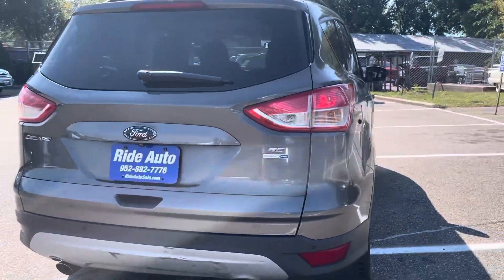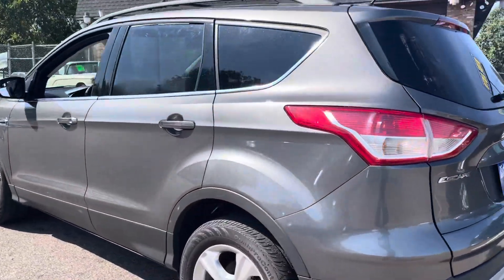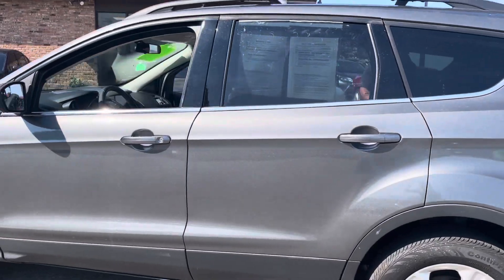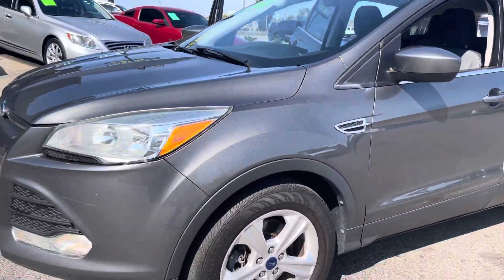I just had the vehicle washed and detailed. It's got the dual factory exhaust, factory tinted windows, roof rack, alloy wheels, and nice tires. The body's in really nice shape. It is a clean title vehicle with a free Carfax available.